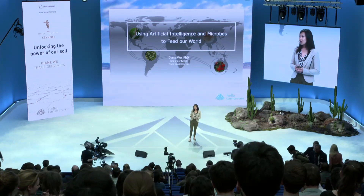My name is Diane and I founded Trace Genomics about four years ago. Our mission is to create a digital fingerprint of every acre of soil where we're growing food from around the world. In this talk I'm going to share a little bit about how we're using DNA sequencing, microbiology, data science, and artificial intelligence to revolutionize the way that we're growing food and to help feed the growing population.